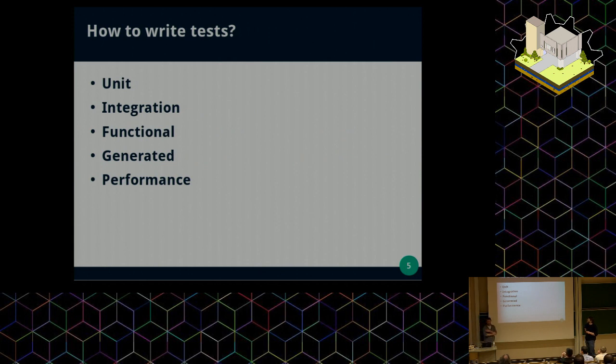How to write tests. There are different kinds of tests for when you develop: we have the unit test, the integration test, the functional test, tests that are generated, and you can also test the performance of your application.